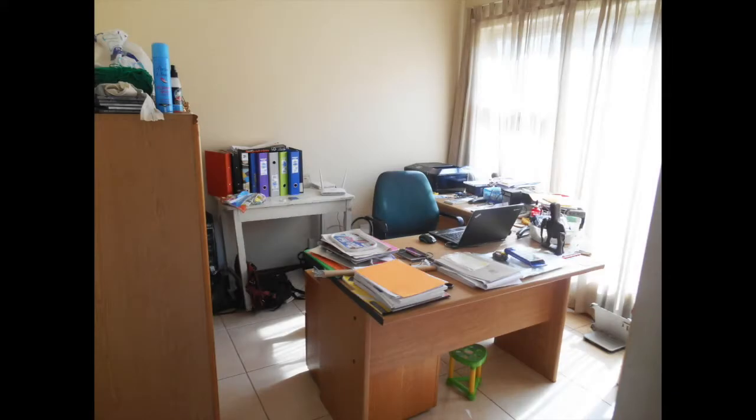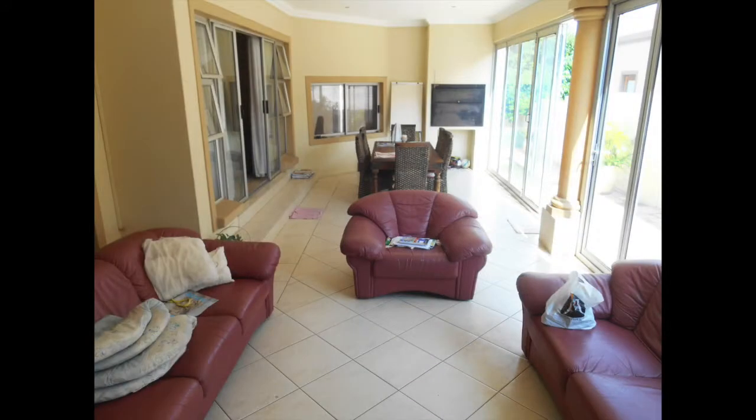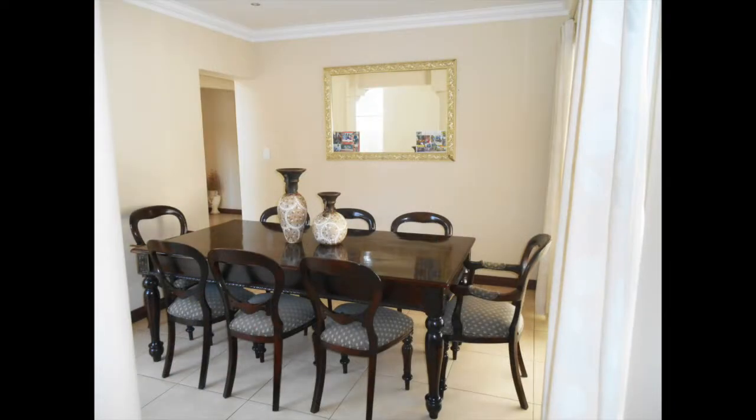This is a large family home in a secure estate, 121 Kinross Road, Fernridge Estate. This double-story family home, which is approximately 14 years old, comprises the following accommodation and features.